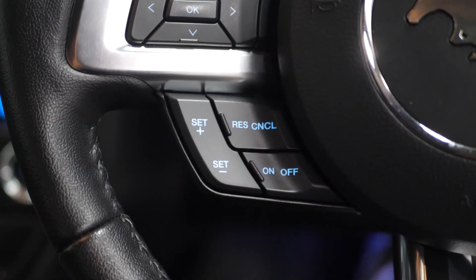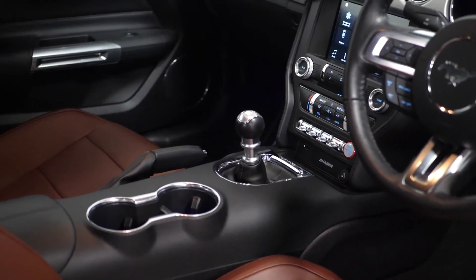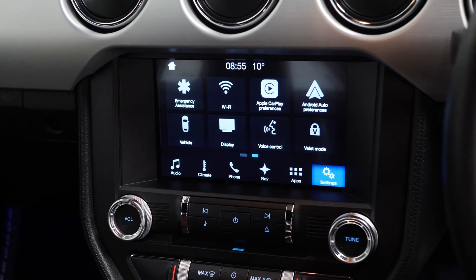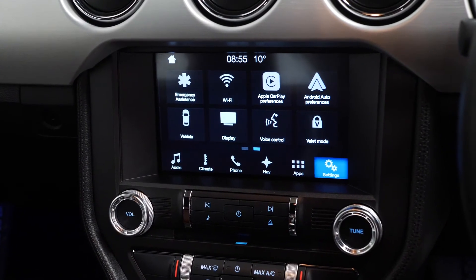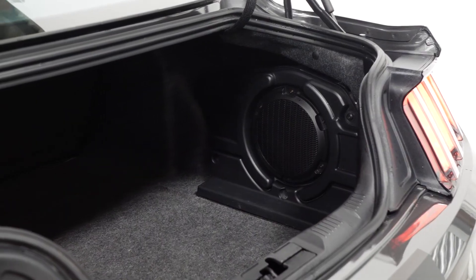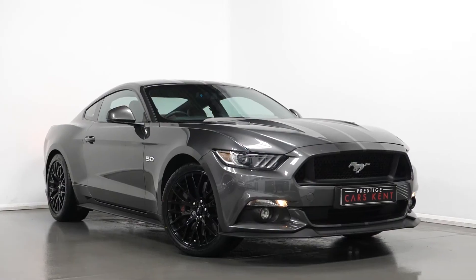You also get the chrome exterior trim around the centre console area, keyless start-stop, different dynamic driving modes, multi-zone climate control, a touchscreen central display, DAB radio and satellite navigation. This vehicle also comes with a subwoofer in the boot, and all V8 Coupe Mustang models come with 50/50 split folding rear seats.